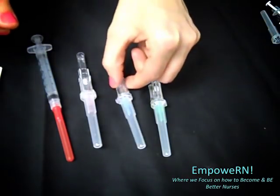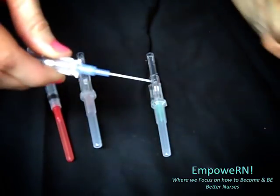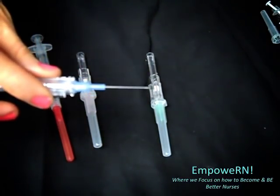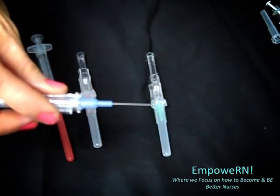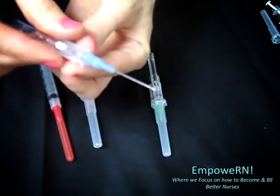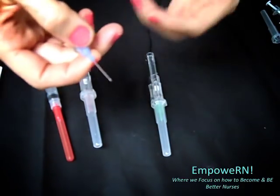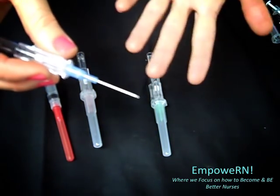After the 24 gauge, the next size is a 22 gauge. This color is blue, so it is a little bit bigger than the 24 gauge. If you've noticed, 24 gauge is actually smaller than 22 gauge — the numbers are actually opposite, so just take note of that. This 22 gauge is what you'll see a lot of times on adult med-surge floors. A lot of people like this needle because it's a little bit easier to get the vein with.